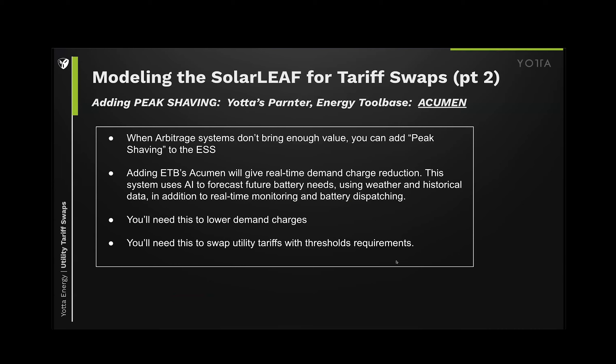Building on this, adding Energy Toolbase's Acumen product — the additional hardware for peak shaving — unlocks a whole other breadth of savings for the customer. Maybe you've sized it under one of the energy storage rate plans and it just didn't give you enough compelling value. Let's add Acumen and talk about the cost of doing that. You will have to add this if you're trying to lower their demand charges or swap from a GS2 to a GS1 rate plan. Work closely with me or your RSM and we can do this.